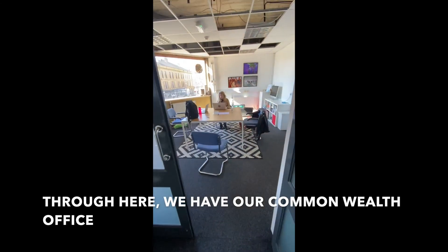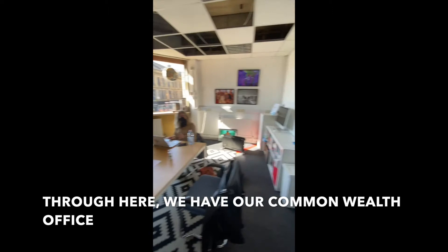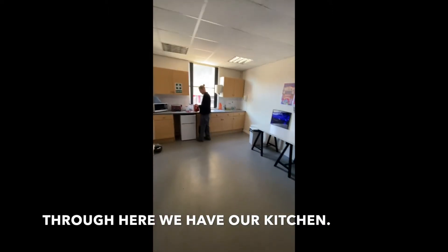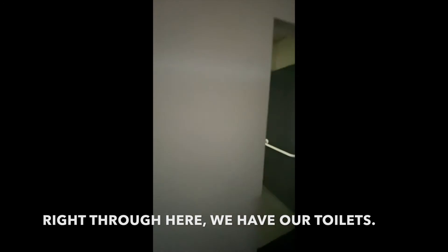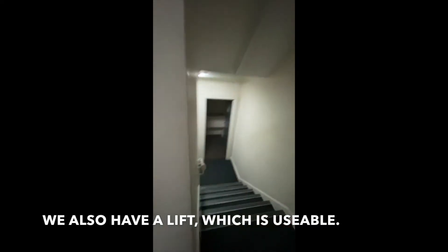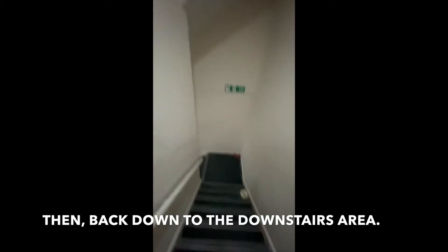Through here we have our Commonwealth office, and through here we have our kitchen, and then right through here we have our toilets. We have a disabled toilet as well and we have a fire exit at the top. We also have a lift which is usable, and then right back down to the downstairs area.